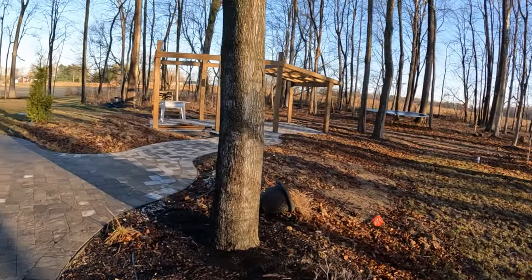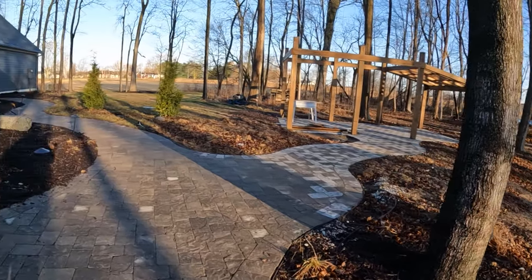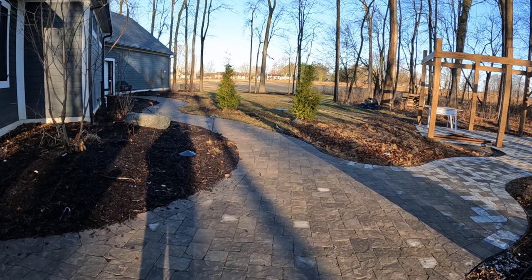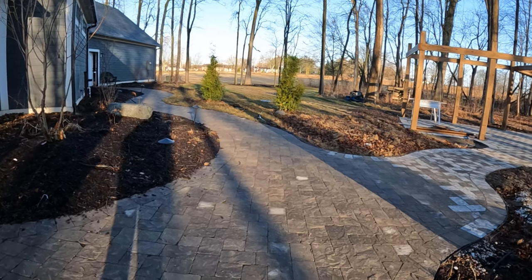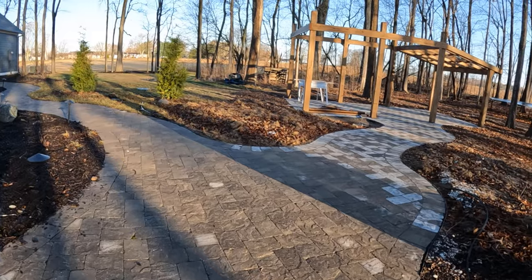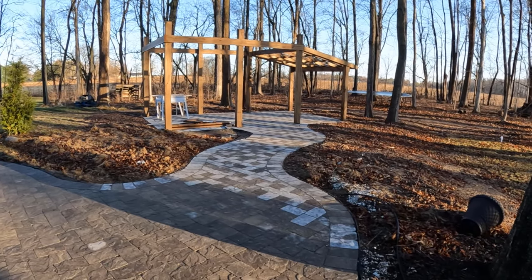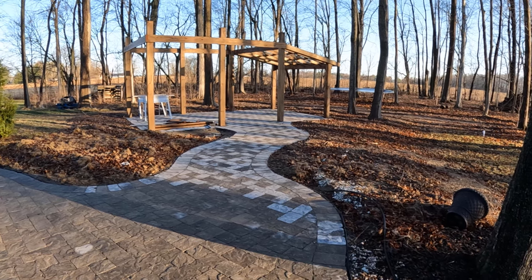That's a maple tree to the right there — they were already on the property. That tree to the left, I've got several of these: they're magnolia, I think sweet bay is the name. They have a lemon-lime flower that comes in mid-summer and they smell phenomenal. I think I've got four or five of those. They're really cool plants — we'll talk about those later.